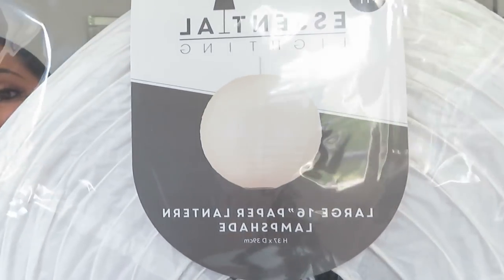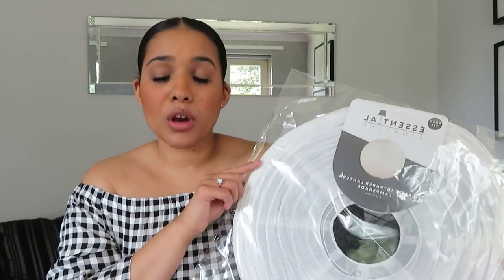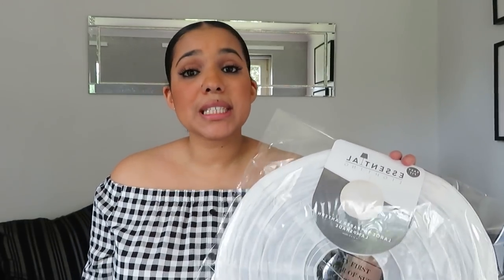Next I have this paper lantern from Home Bargains — it's a plain 16-inch one, about £1.79. I'm going to use it for a DIY project which I'll film for YouTube next week. I'm going to head to Poundland's wedding section for long white feather boas, get a hot glue gun, and glue the feathers around it to recreate one of those really nice feather lampshades. They can be quite expensive to buy but this version will cost about £10-11 max.